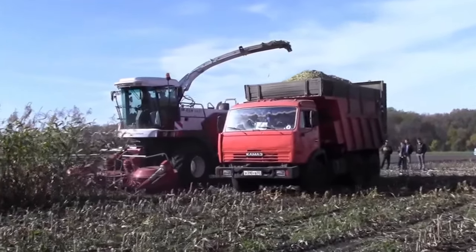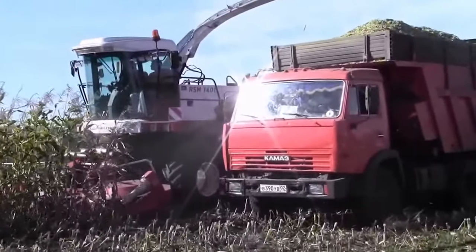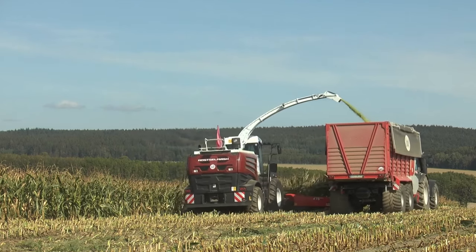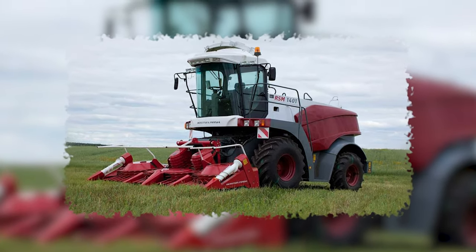When it's time to fill the grain tank, this juggernaut can host a capacity of 8,000 to 10,000 liters. With big beefy agricultural tires, it grips the ground like a champion wrestler, even in the muddiest fields. The Rostelmash RSM-1401 Combine Harvester has a rich history and it remains a trusty farm sidekick.